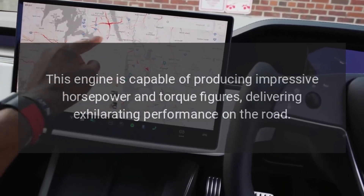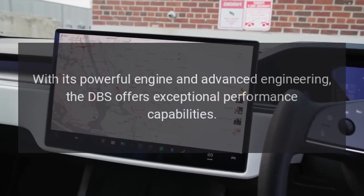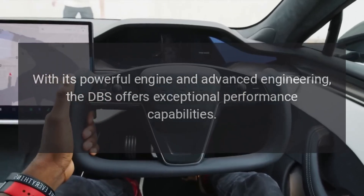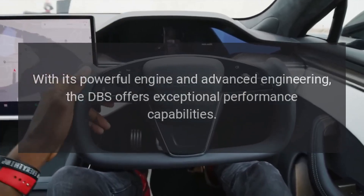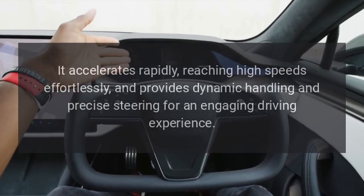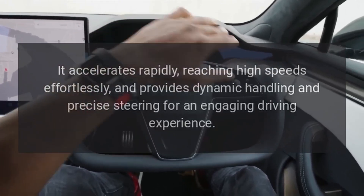Performance. Delivering exhilarating performance on the road, the DBS offers exceptional performance capabilities with its powerful engine and advanced engineering. It accelerates rapidly, reaching high speeds effortlessly, and provides dynamic handling and precise steering for an engaging driving experience.